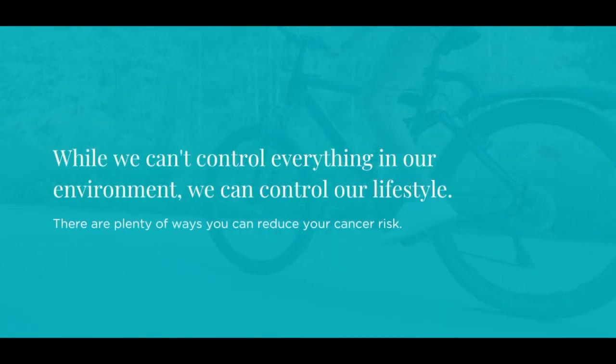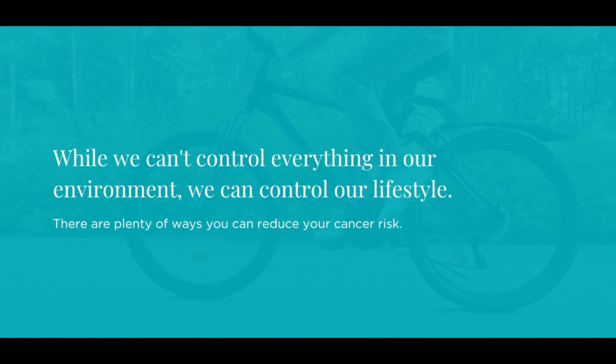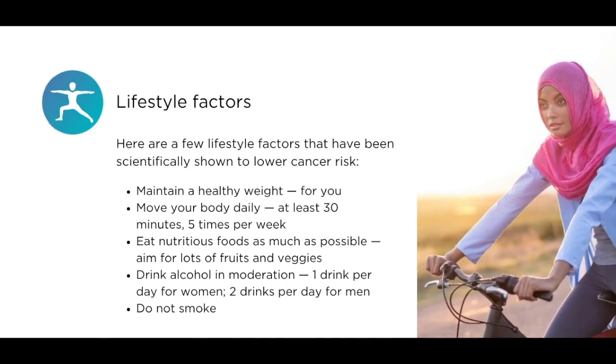While we can't control everything in our environment, we can control our lifestyle. There are plenty of ways that you can reduce your cancer risk. Here are a few lifestyle factors that have been scientifically shown to lower your cancer risk.